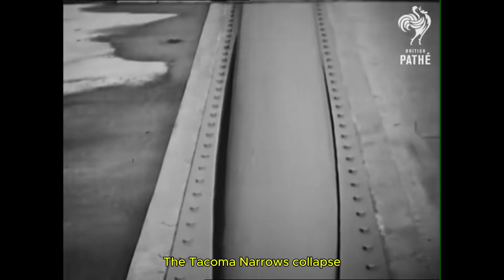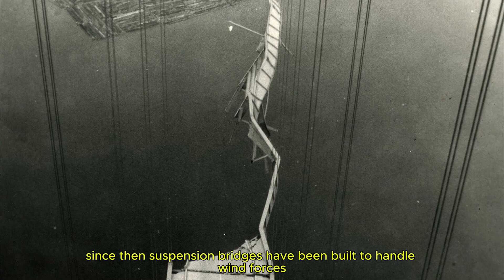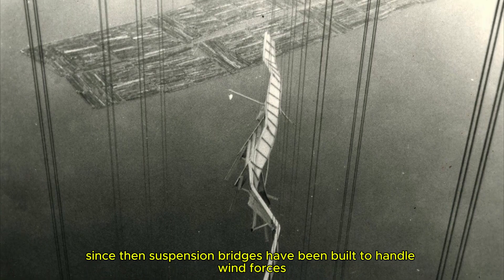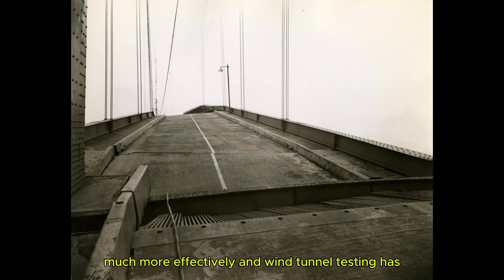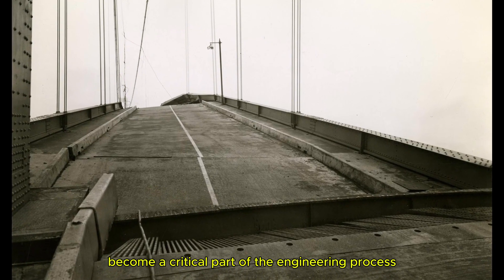The Tacoma Narrows collapse taught engineers about the importance of aerodynamics in bridge design. Since then, suspension bridges have been built to handle wind forces much more effectively, and wind tunnel testing has become a critical part of the engineering process.